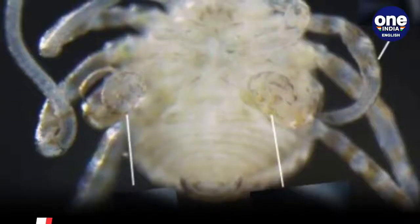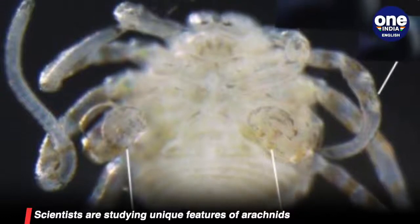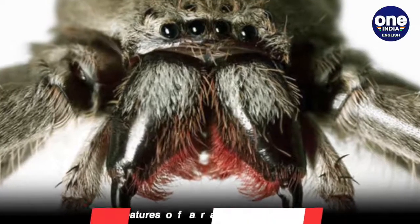The genetically modified version looks like this and was created so that scientists can understand how arachnid genes help develop their unique features, like spider fangs and scorpion pincers.